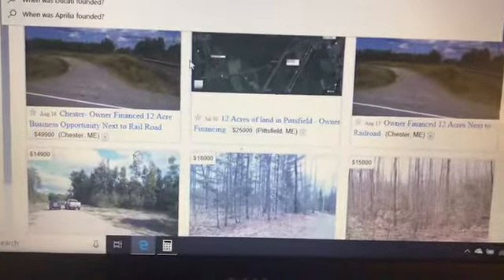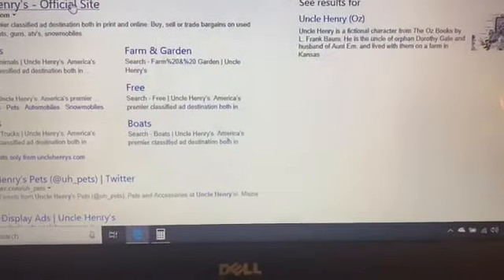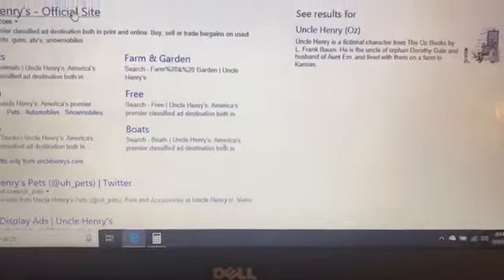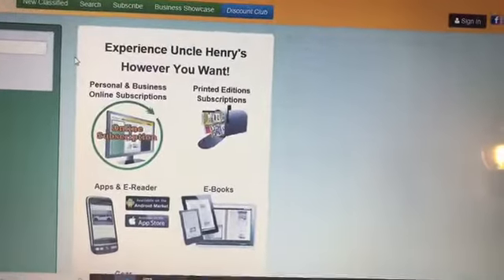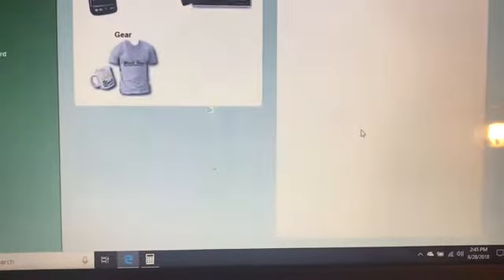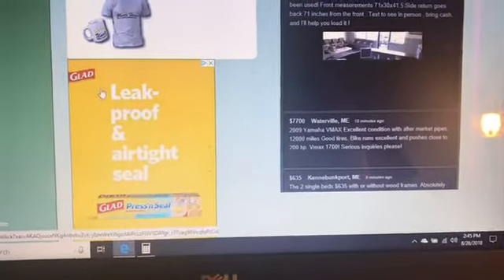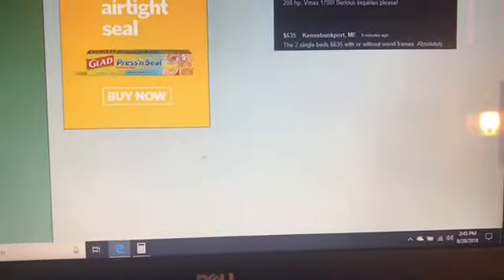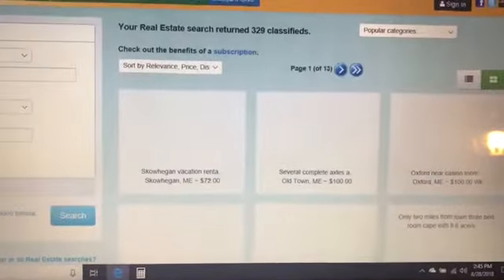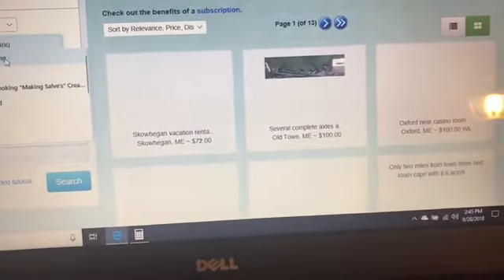Let's go to Uncle Henry's and check that out. After you find your acreage or whatever you're going to get, you put up a portable garage, which you can find for next to nothing. We're going to go to real estate here and type in 'owner financing' in real estate, and it's right there because I've been looking.